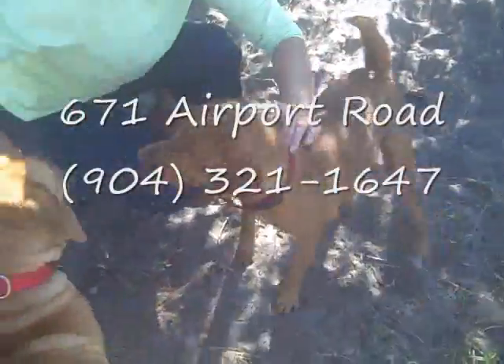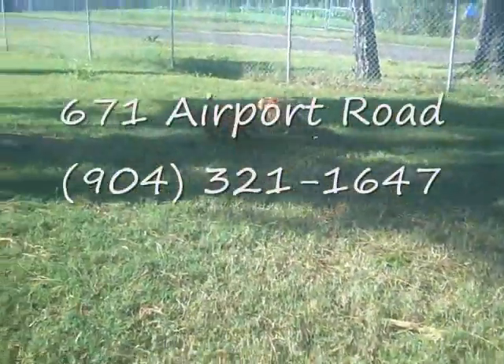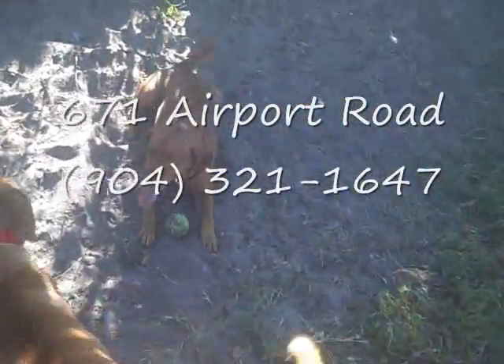She lives for the tennis ball. Now she got it! Good girl, bring it back! That's her talent. Good girl! I don't have it, but she has it.